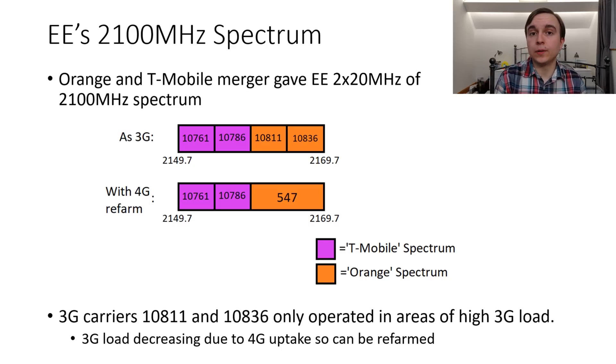Therefore the possibility to use some of this spectrum more efficiently for 4G has sprung up, and that's what has happened. Because EE has typically leaned a little towards the T-Mobile network as the modernisation and consolidation process occurred, it's unsurprising that it's the Orange 3G carriers that have been refarmed. In the spectrum where the Orange carriers of 10811 and 10836 would have been, the 4G carrier of EARFCN 547 takes its place with a 10MHz paired bandwidth.